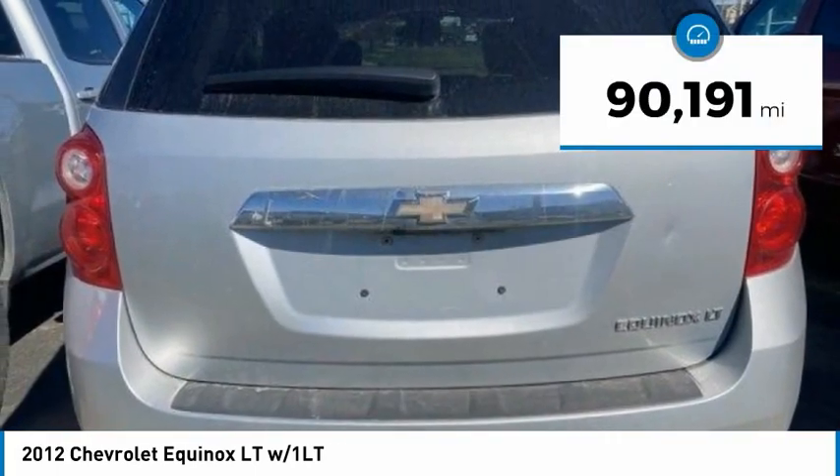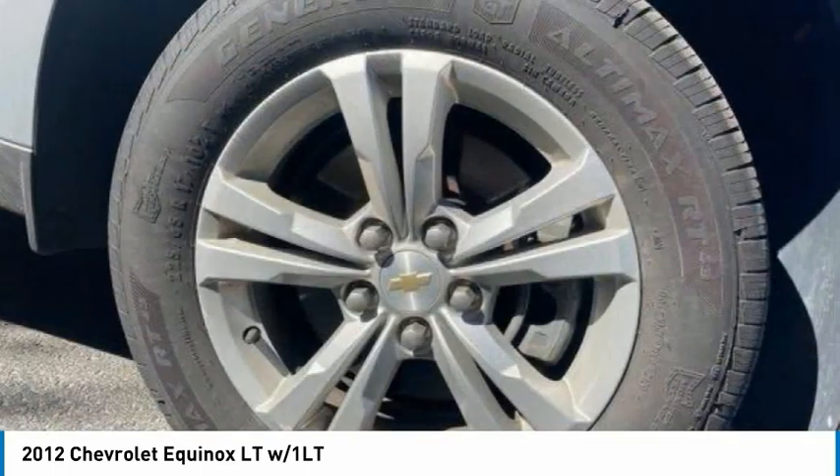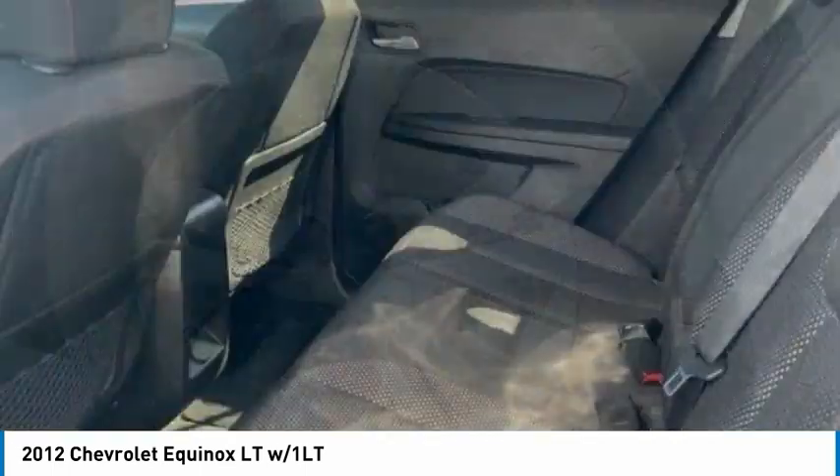This vehicle has less than 95,000 miles. This beauty is sure to make you the talk of the neighborhood, so call or drop in for a test drive today.